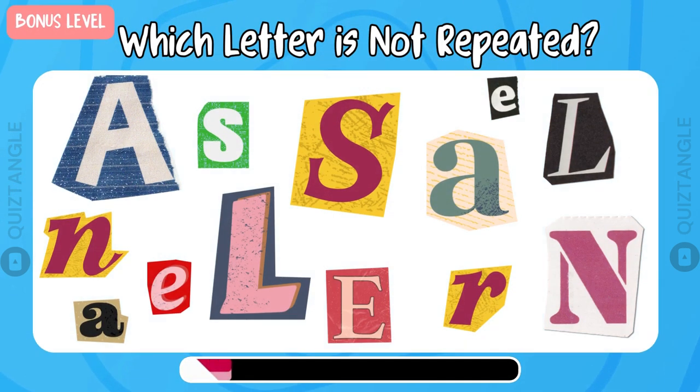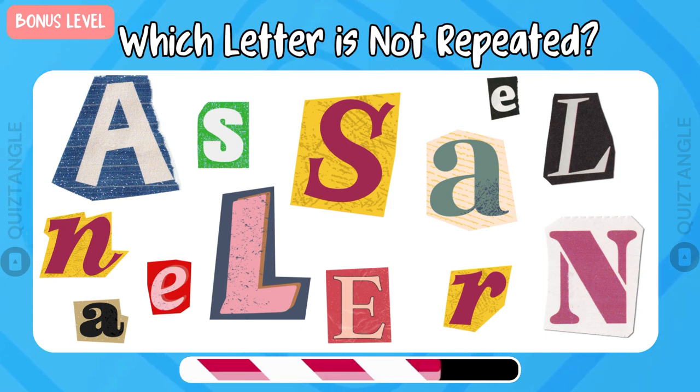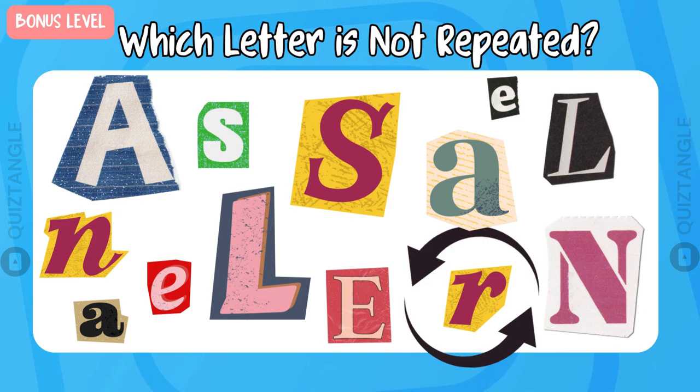Bonus level! Which letter is not repeated? Look very carefully. Time's up! This one is not repeated.